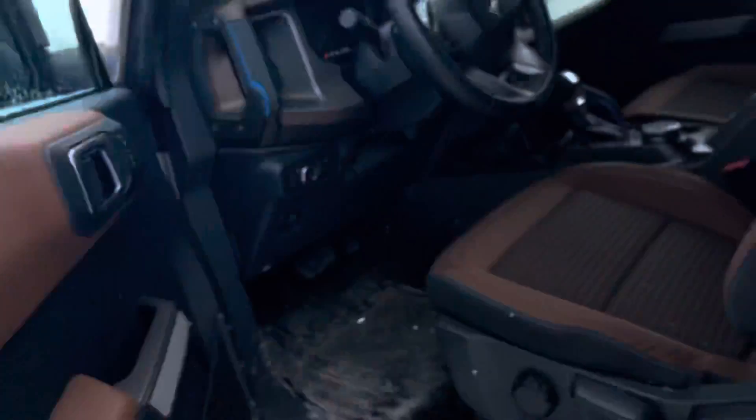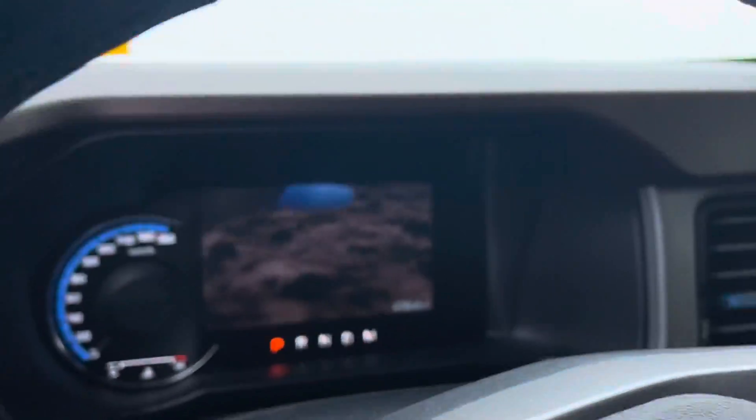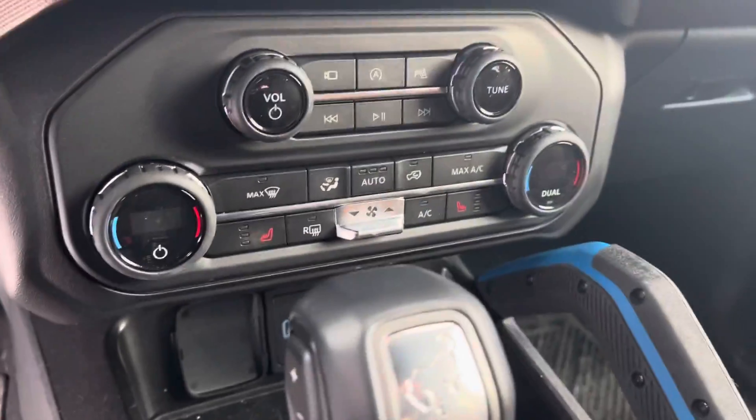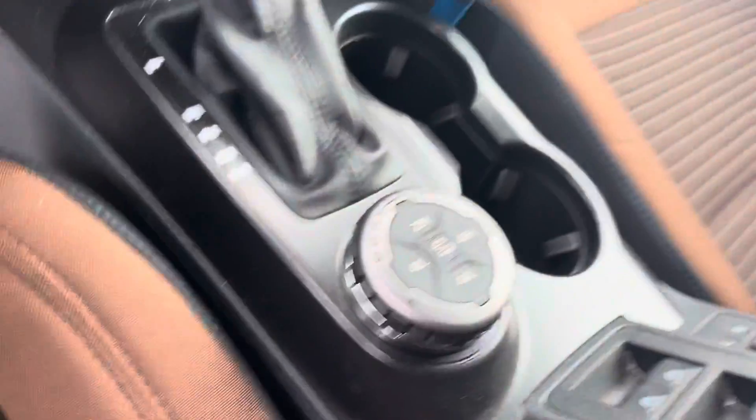Keyless entry of course. Air, cruise, tilt, power windows, power locks, fixed screen, heated seats, and the four-wheel drive system.